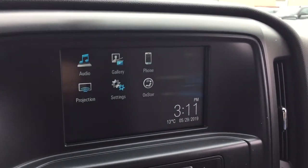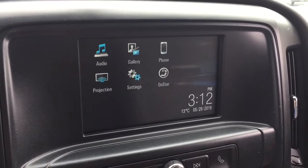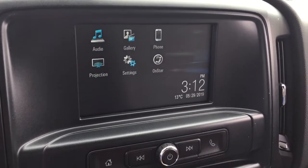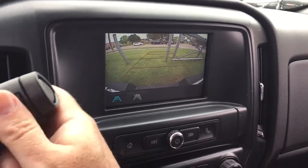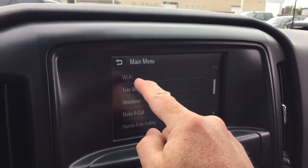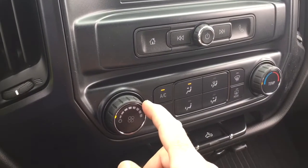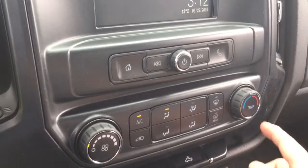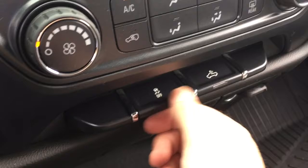AM FM stereo — you've got Apple CarPlay and Android Auto capabilities with projection. You've got OnStar services. And in reverse, you're going to get that full-color rear backup camera with trajectory. You've also got the Wi-Fi hotspot, fan speed operator, AC button, temperature controls, front and rear defrosters, traction control, and cargo lights for the back of the truck.